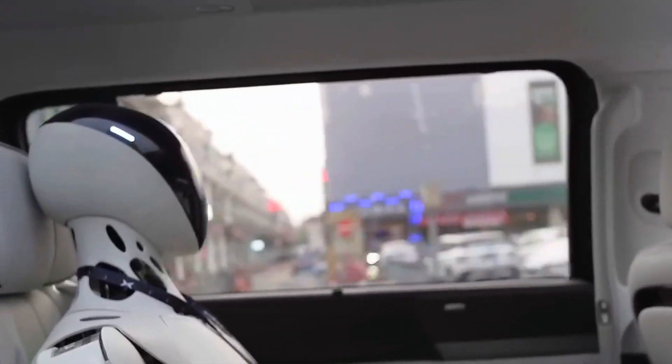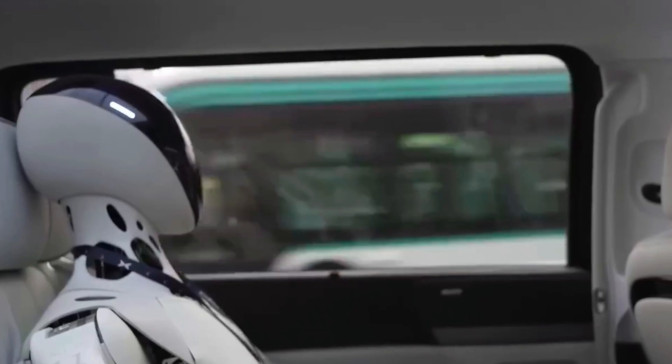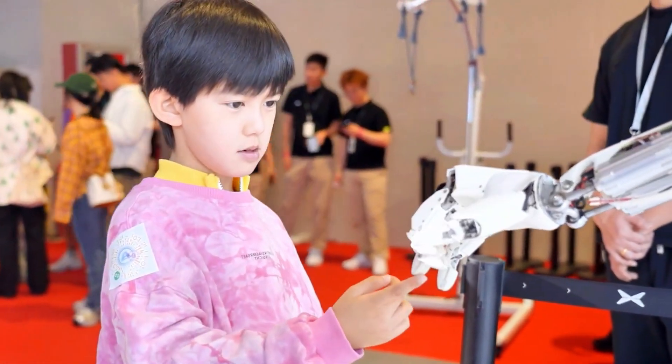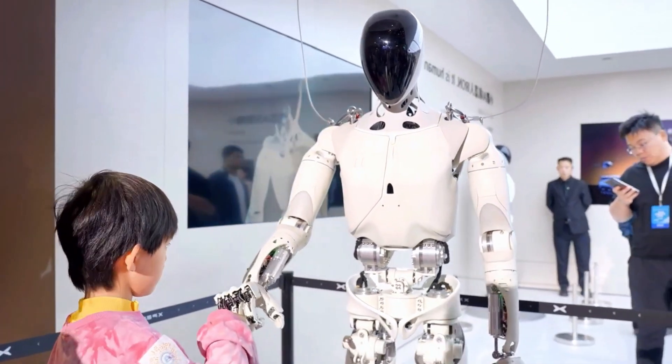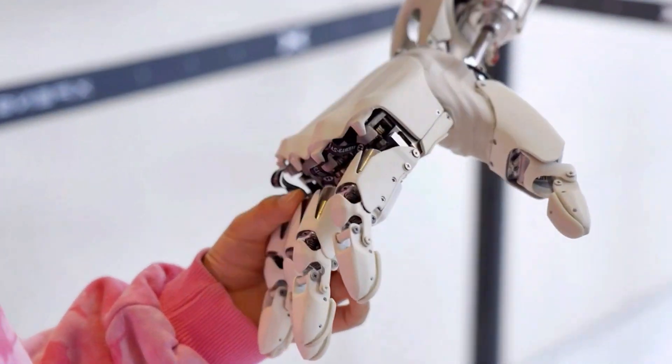So is Iron the future of work? Maybe. Is it going to walk your dog or cook biryani next year? Probably not yet. But one thing's clear: the line between cars, robots, and smart assistants is disappearing fast. And Xpeng just stepped over it with confidence.